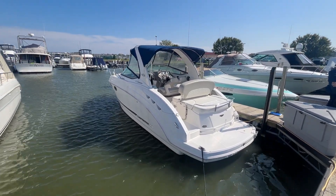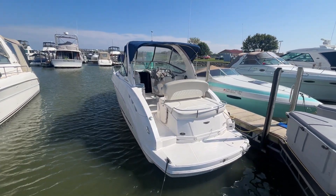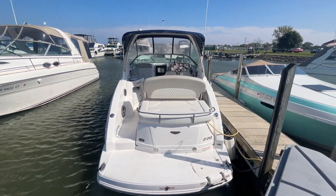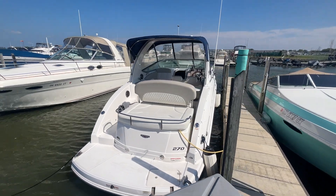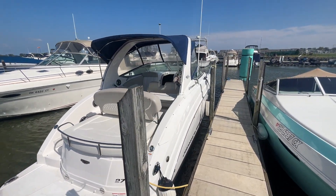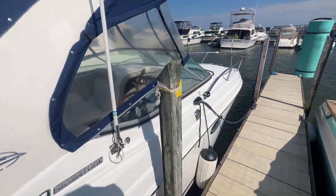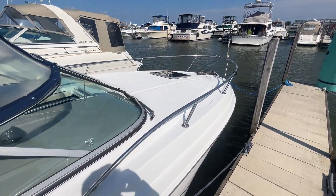Hey everyone, thanks again for watching Boating with Lucas. Lucas here with Great Lakes Boats and Brokerage and Parma Marine, showing you this beautiful new listing — a 2013 Chaparral 270 Signature. The boat is kept here on fresh water in Sandusky, Ohio, and is very well maintained.